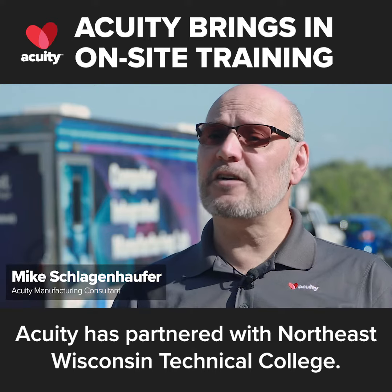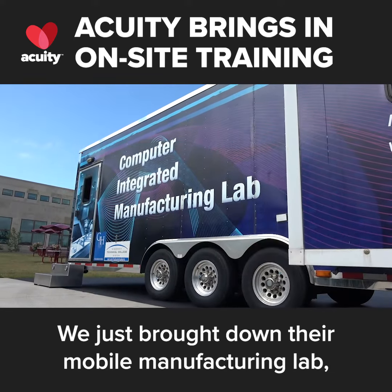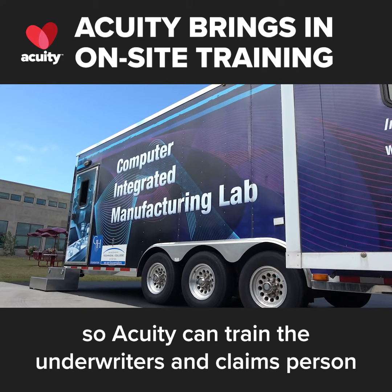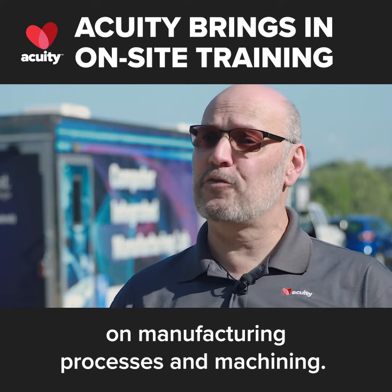Acuity has partnered with Northeast Wisconsin Technical College, which has brought down their mobile manufacturing lab so Acuity can train the underwriters and claims personnel on manufacturing processes and machining.